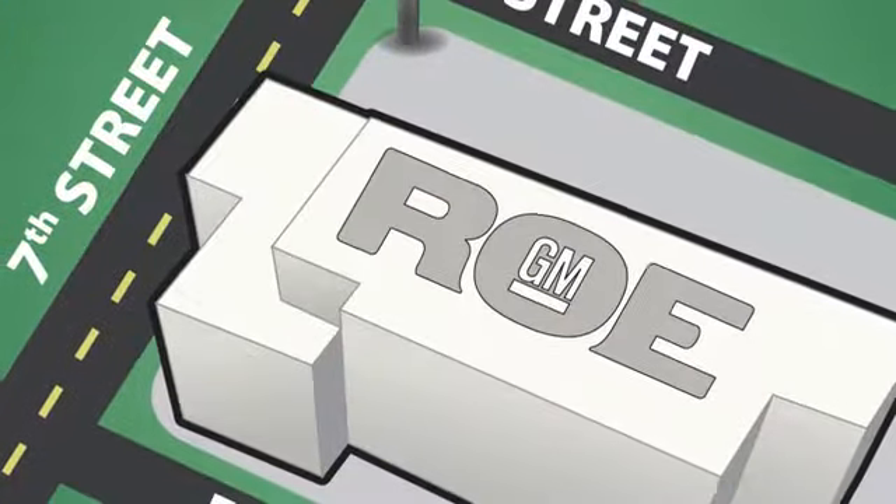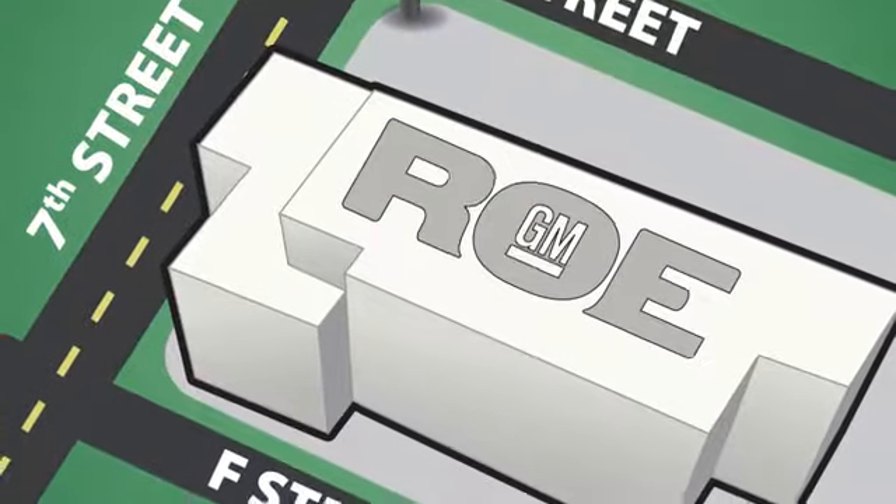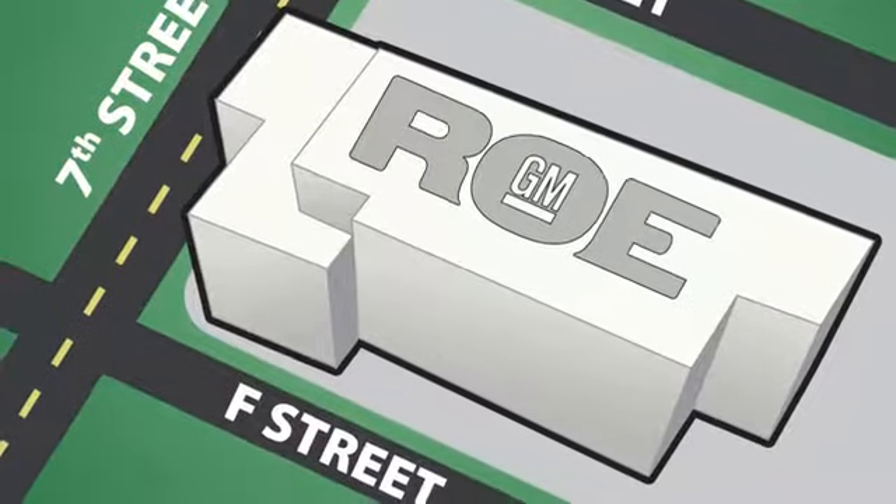We're conveniently located at 201 Northeast 7th Street in Grants Pass, Oregon — just a half hour from Medford.